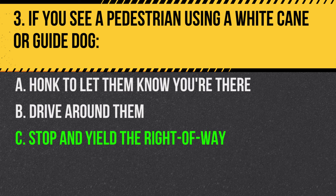Answer: C. Stop and yield the right-of-way. They have the right-of-way and may have limited visibility or hearing.